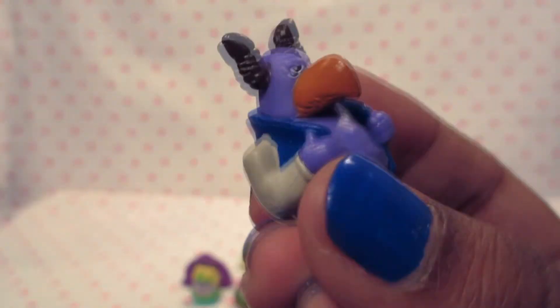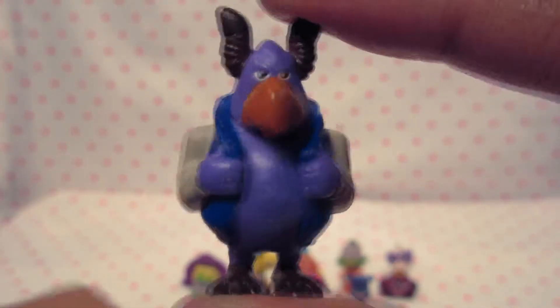Next we have Brock. I like to call him Rock. He looks kinda cool. Hey Brock, my man. You look pretty cool. He's big. All right.